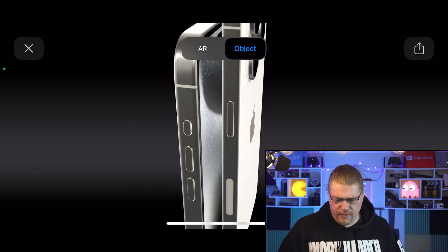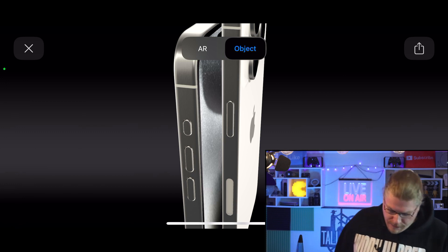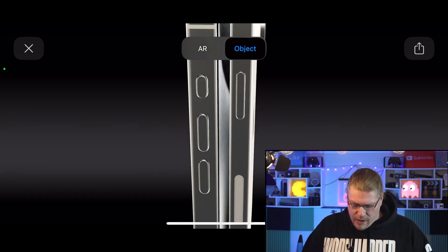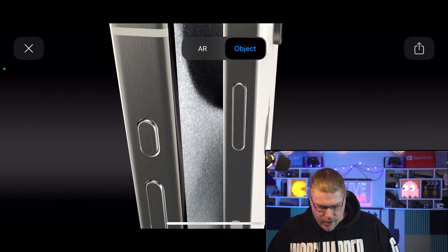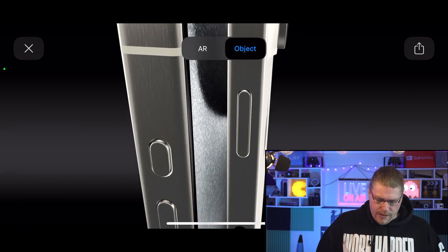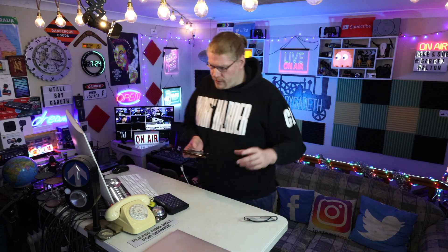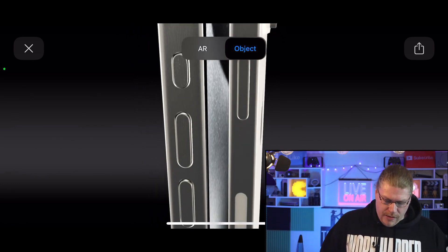All iPhone 15 Pros definitely have that new button on the side called the Action Button. I think they're kind of taking a page out of the book from their Apple Watch — the titanium Pro model Apple Watch. We will be talking about the watches in a future video, but they've brought over this whole Action Button situation to the iPhone.